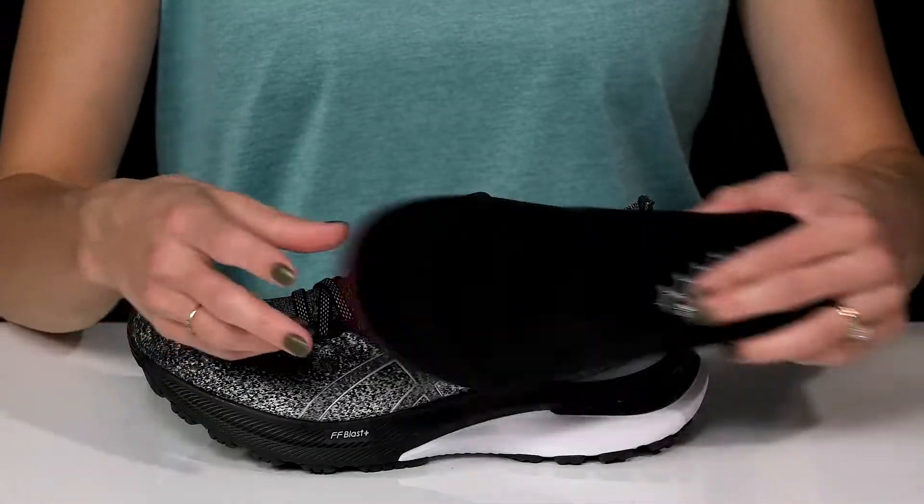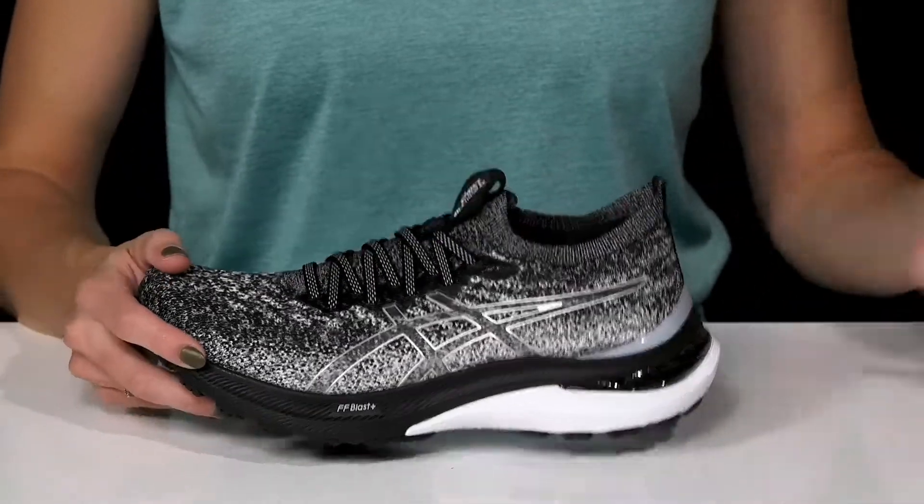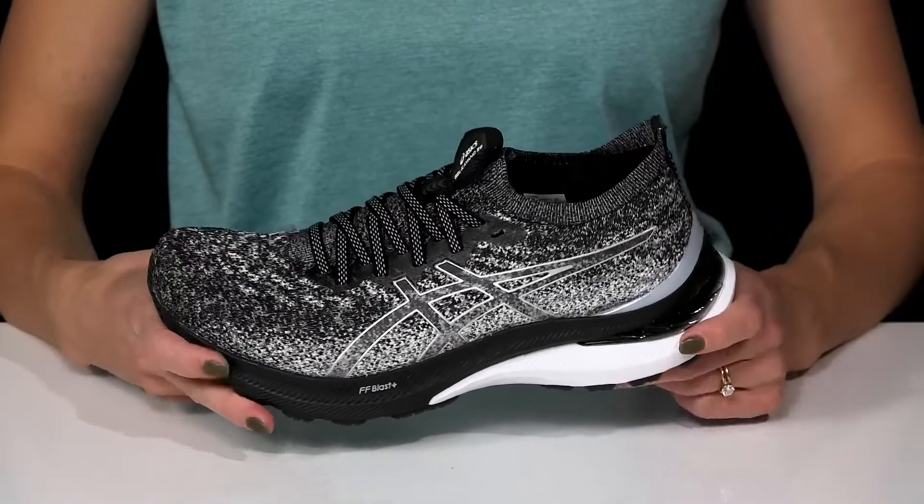They have a breathable removable footbed and it's cushioned to keep you comfy and light on your feet. That midsole is going to be awesome for shock absorption and to give you great rebound for that extra bounce.